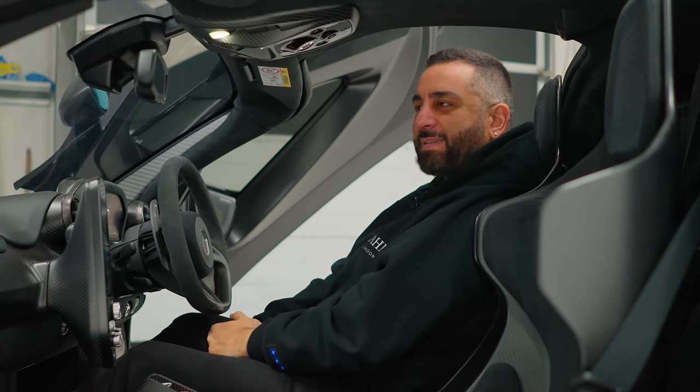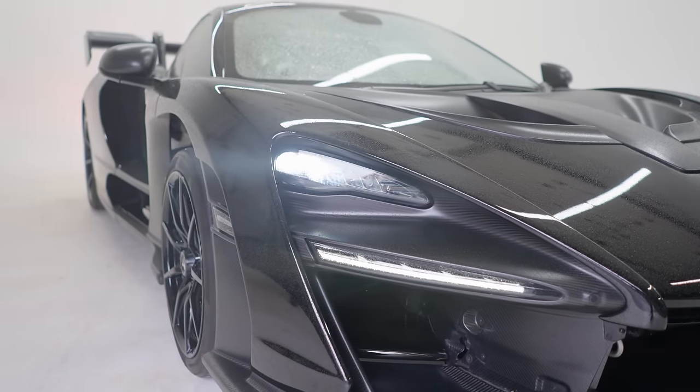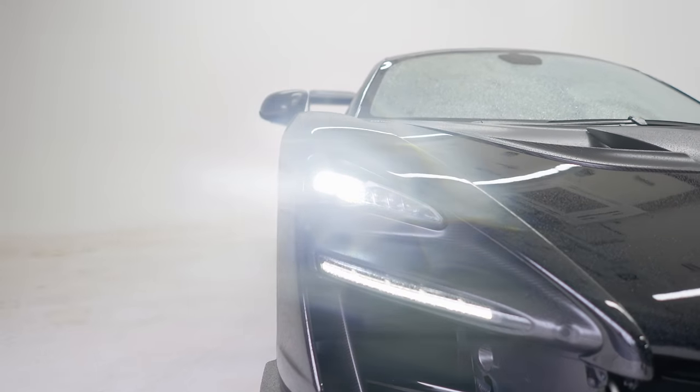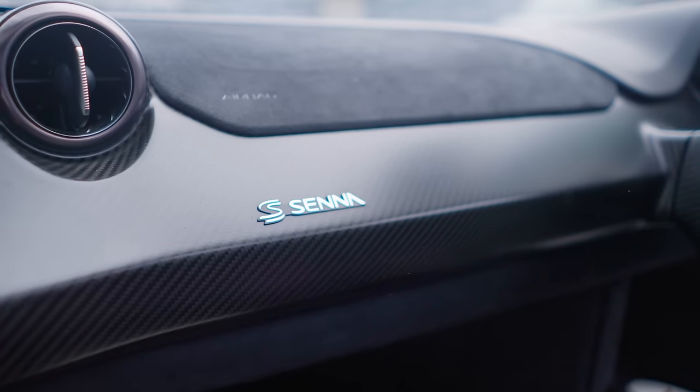I'd love to drive this car. Should I ring Lando and say, Lando, let me take it out? You know, it's pouring down with rain, I don't think I can do that. I don't know about driving this around normally though. I think driving this around town, I think wouldn't be the best, especially in the UK. You've got to remember, he lives in Monaco. So for him, this is great to drive around Monaco.